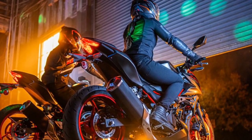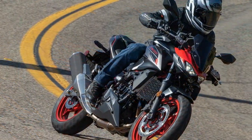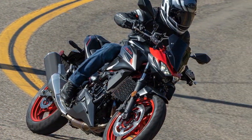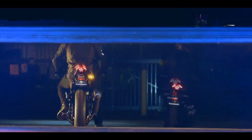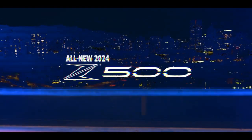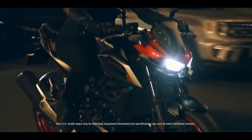Now they've upped the ante with the Z500, building upon the success of its predecessor while enhancing its performance and aesthetics. In 2024, Kawasaki introduces the Z500, inheriting the engine platform from the Ninja 400 and Z400, but with a stroke increase resulting in a 451 cubic centimeters displacement.